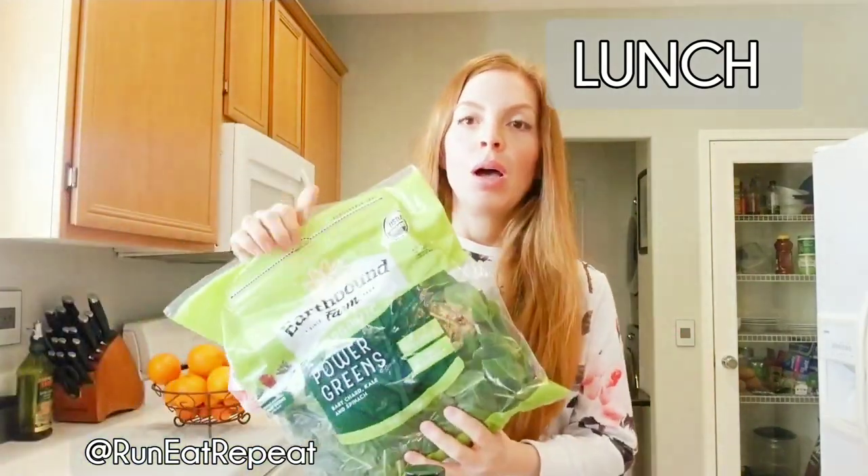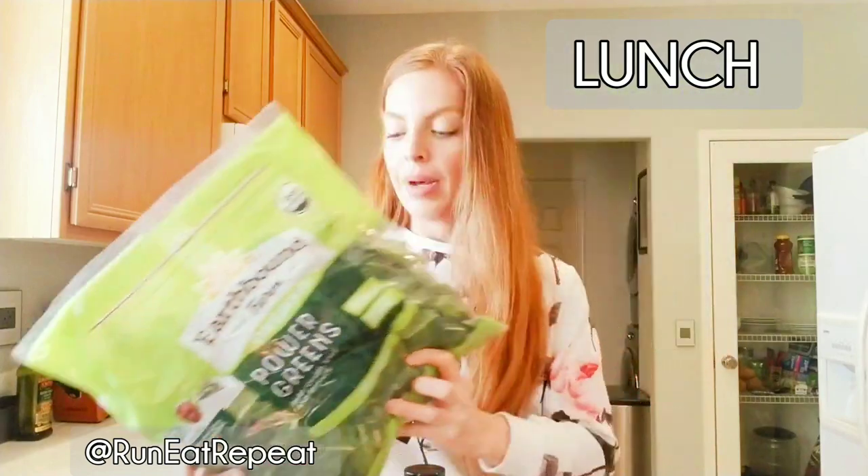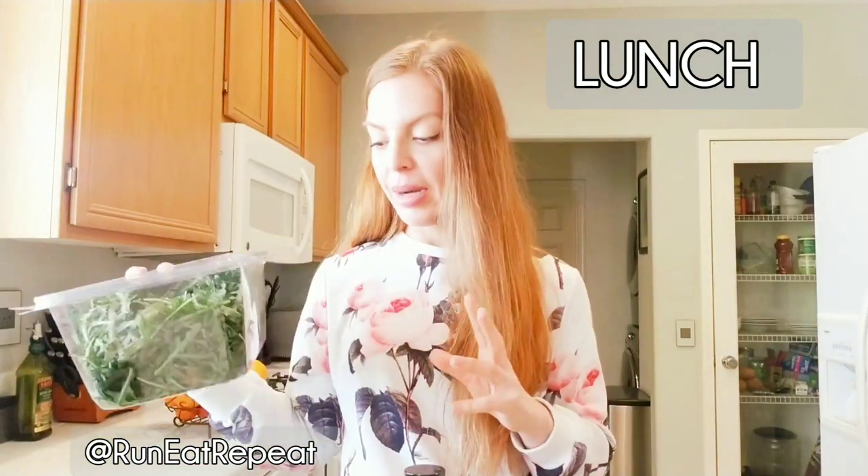Now for lunch, most of the time it is a massive salad — like a mixing bowl, everything I can get in there. I'm a volume eater; I think it's very satisfying and I really enjoy it. If I don't have a massive salad for lunch, I want one for dinner. For the base I use power greens, which has baby chard, kale, and spinach. Sometimes I'll use romaine — just chop up a ton of hearts of romaine. I also really like arugula, so I throw in a big thing of arugula as well.